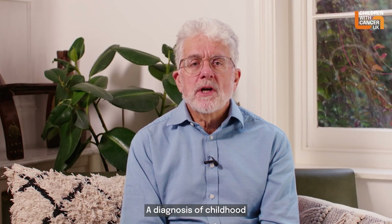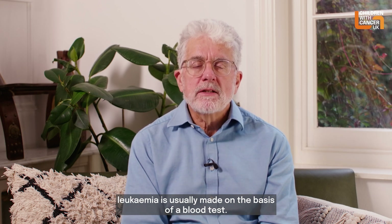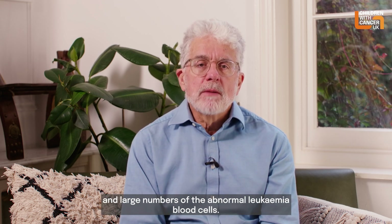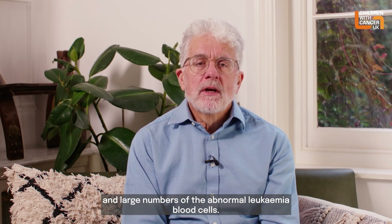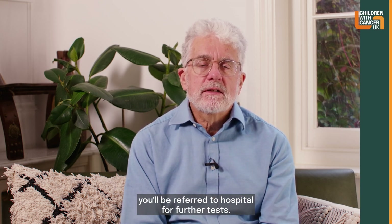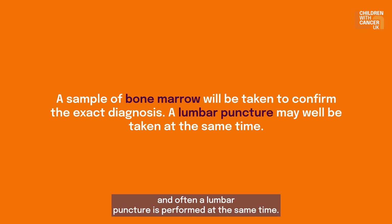A diagnosis of childhood leukaemia is usually made on the basis of a blood test. This test will reveal low numbers of normal white blood cells and large numbers of abnormal leukaemia blood cells. Once the doctors have the results, you'll be referred to hospital for further tests. A sample of bone marrow will be taken to confirm the exact diagnosis, and often a lumbar puncture is performed at the same time.